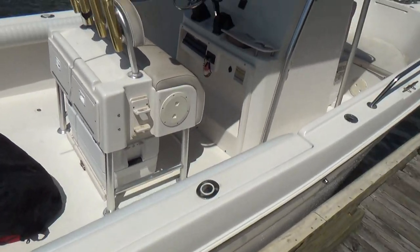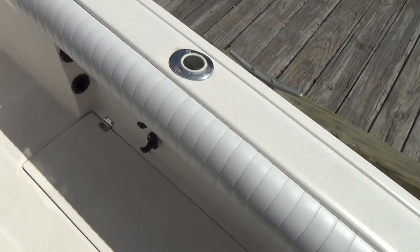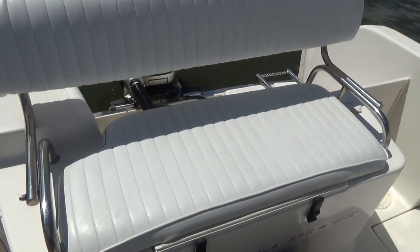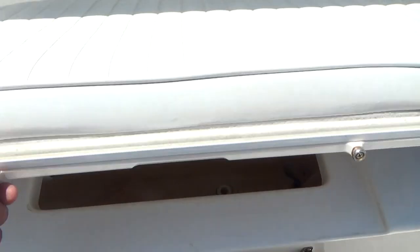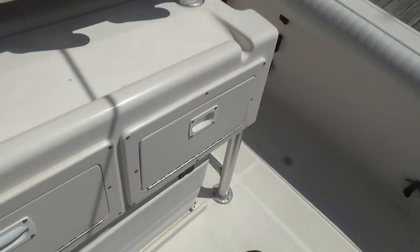This boat has never been bottom painted. Inside the boat, it has newer bolsters on port and starboard, as well as this back cushion that was somewhat recently replaced. The aerated live well is right here — a big, huge aerated live well. Both bolsters are in good shape. You have twin fish boxes on port and starboard with pump-outs.